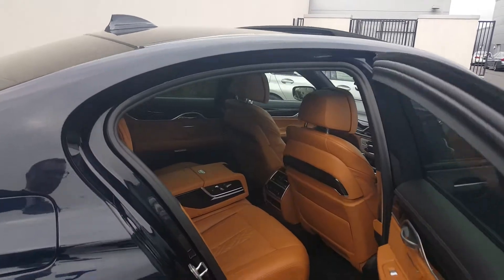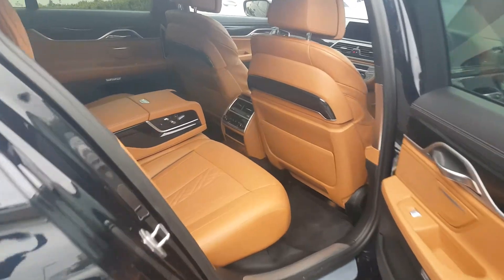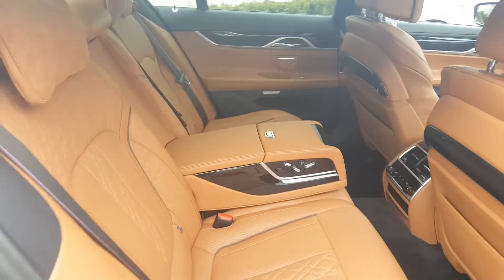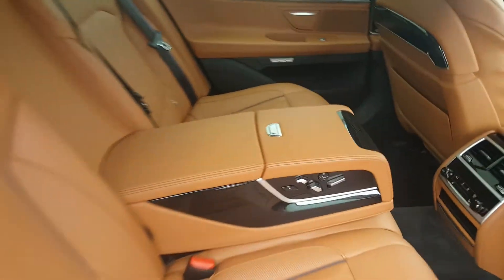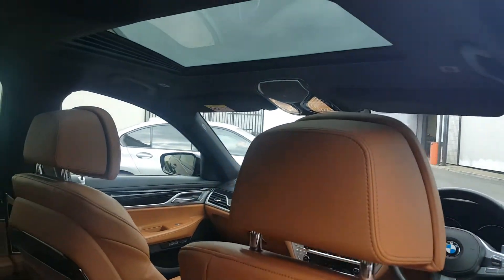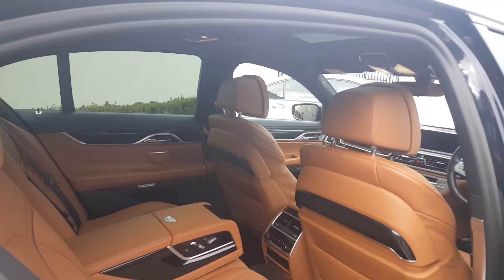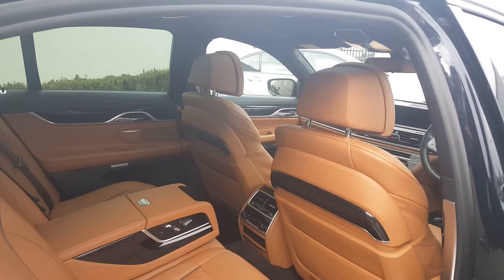Inside, I think the interior on this is fantastic — it really complements the exterior. You've got the carbon black with cognac leather, M seat belts, and electrically adjustable rear seats. 4-zone climate control with ceramic finishes. Sunroof letting in loads of natural light. There's no bad seat in the house on this one — really, really comfortable with the air suspension.